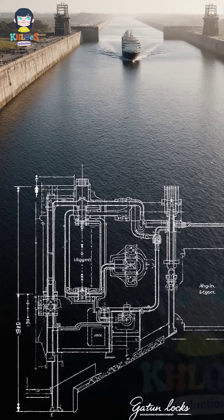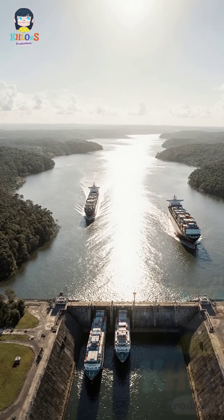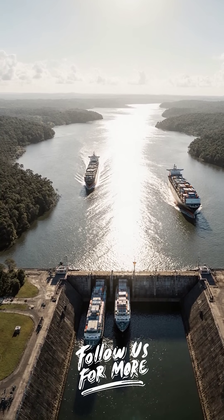Completed in 1914, the Panama Canal did more than shorten a shipping route — it fundamentally rewrote the map of global commerce. Today, this extraordinary achievement of concrete, steel, and water remains a vital artery, demonstrating an unparalleled triumph of organization and engineering over the most formidable natural barriers on earth. Follow for more Engineering Marvels.